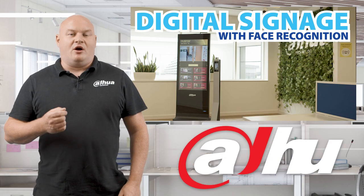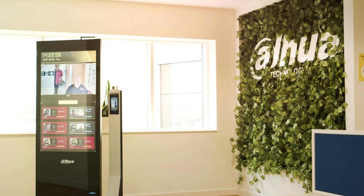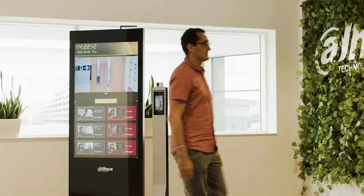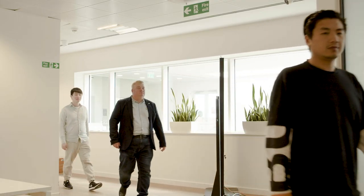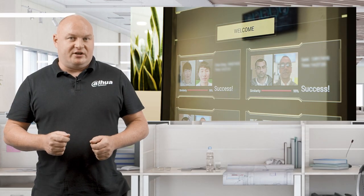Today I want to show you our digital signage working with face recognition. I've connected a PTZ to an IVSS — that's Intelligent Video Surveillance System — and I'm doing back-end face recognition. When using the digital signage, I'm relaying the snapshots taken as a comparison within the face recognition, and then relaying that off to the live feed with the digital signage.